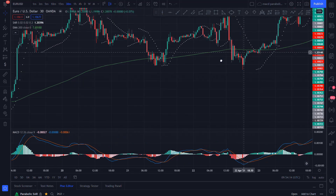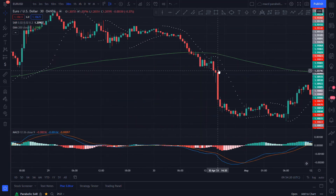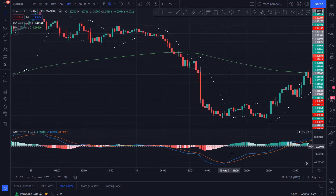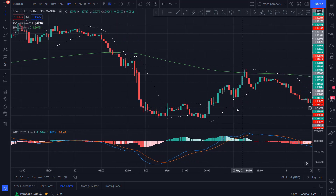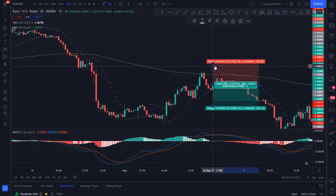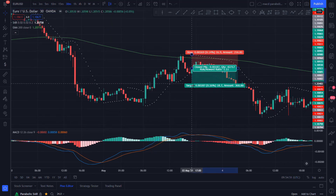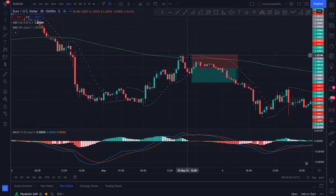Now let's look at some short examples. Price goes under the 200 EMA and we have the MACD already under. Here we will wait for the MACD to cross down while the price is still under the 200 EMA. We get a cross down on this candle. Price is under the 200 EMA and the Parabolic SAR is above the price, so it's a valid short entry. We set a 1 to 1 risk to reward ratio with the stop loss at the Parabolic SAR. And as you can see, it's a winner.